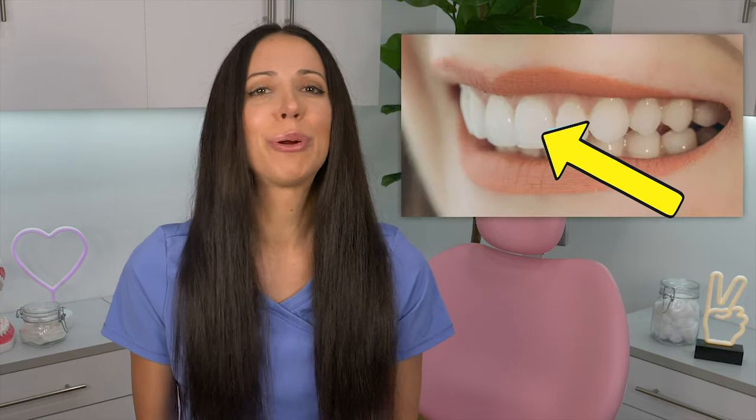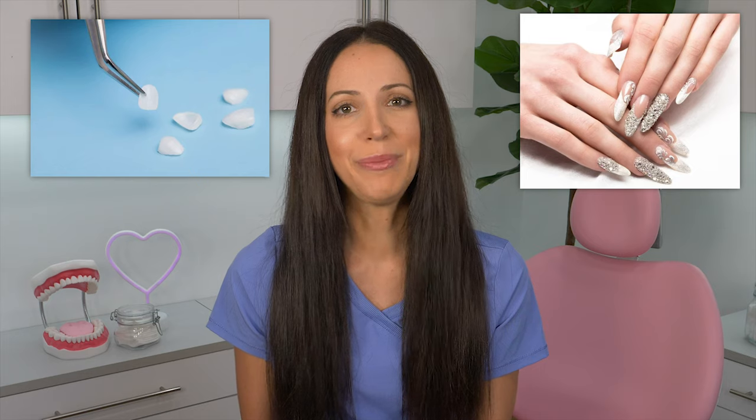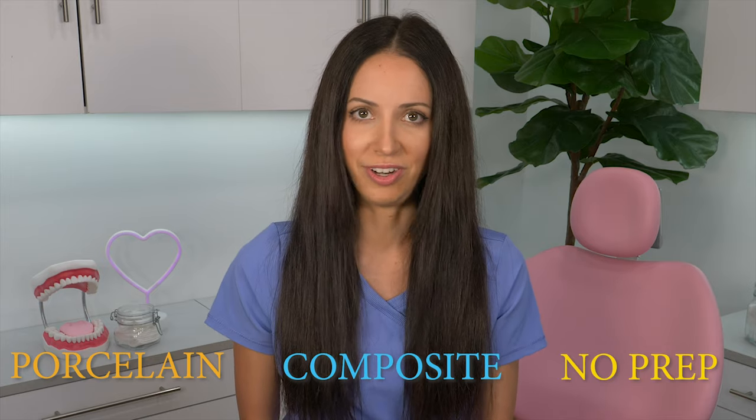Now a little more about veneers. Veneers are completely elective and are often only for cosmetic purposes. They only cover the front side of your teeth and slightly over the edges. When you smile, you see this perfect looking tooth, but your natural tooth is totally behind it. Some people compare veneers to an artificial fingernail because of how it goes over the real thing but changes the way everything looks. A thin layer of your tooth is buffed away before the veneer is installed. There are three different types: porcelain veneers, composite veneers, and no-prep veneers.